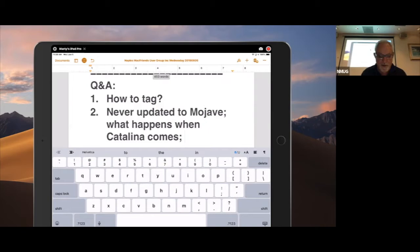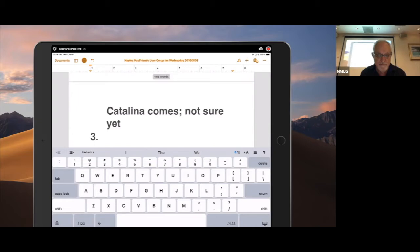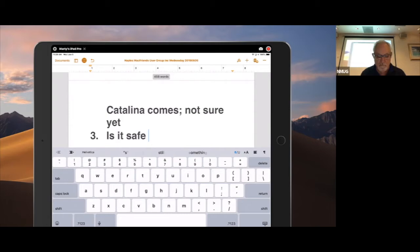Are there still horror stories about Mojave, or is it safe to upgrade? No, I've had no trouble with Mojave at all. I think Mojave is about the best macOS release yet. We're going to have no trouble. Thank you.